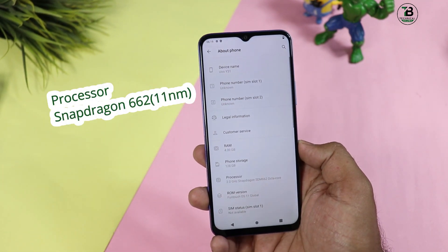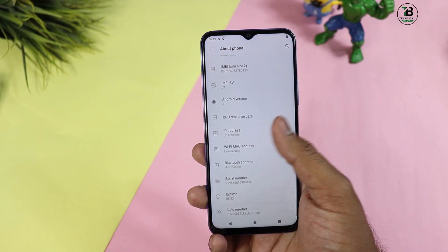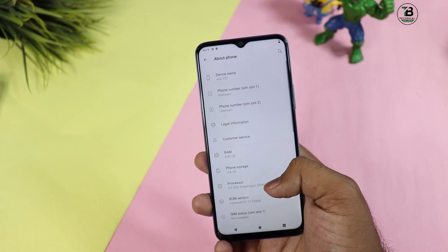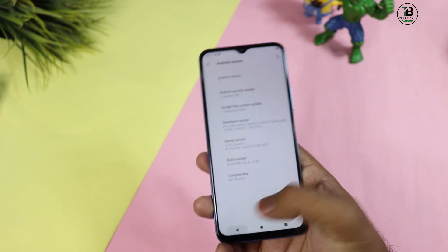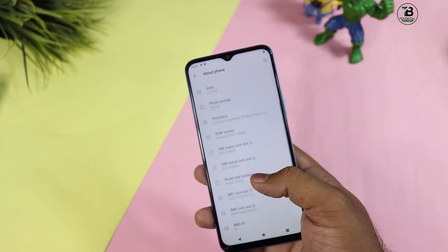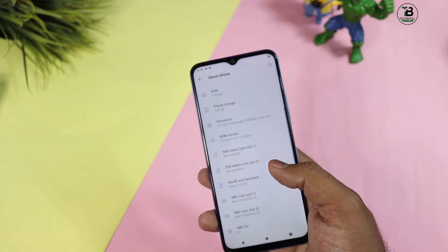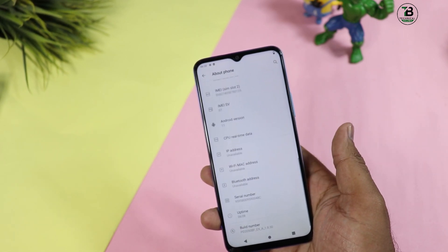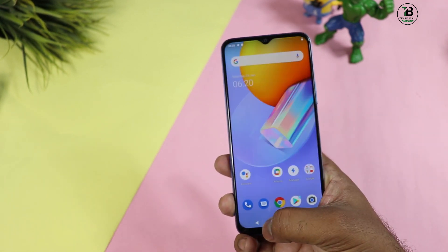Processor से भी मैं काफी disappoint हूँ। Snapdragon 662 वाला processor मिलता है जो 25,000-26,000 की price range में मिल रहा है। यह नहीं कह रहा कि बुरा processor है, processor काफी अच्छा है, लेकिन इस price में competition बहुत tough हो गया है। यहाँ Mediatek G90T, Infinix Note 8, Infinix Note 8i, G85, और Snapdragon 678 वाला Redmi Note 10 भी आ चुका है।